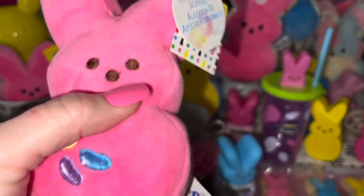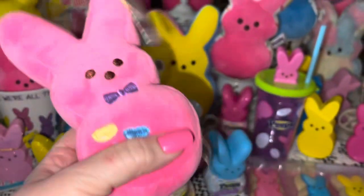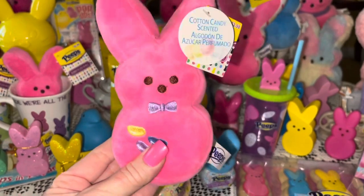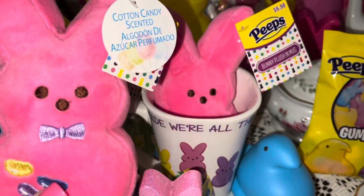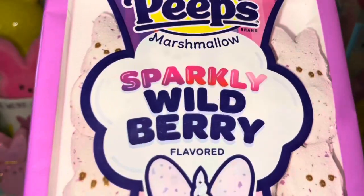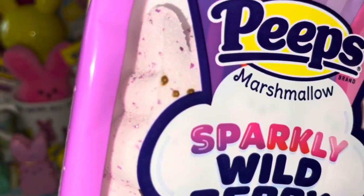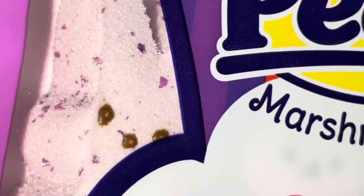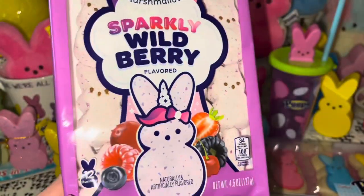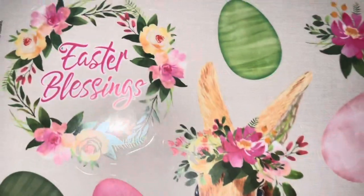From Walmart I got this little cotton candy scented bubblegum miniature Peeps — I had to have it because it has little jelly beans on her belly. She's tiny, fits in my hand, but I love that she's cotton candy scented. I also got these new sparkly wildberry Peeps bunnies — I've never seen these before. They're kind of a purplish color and say 'wildberry flavor' — I love that it says 'sparkly,' though I wish they were pink sparkly wildberry!